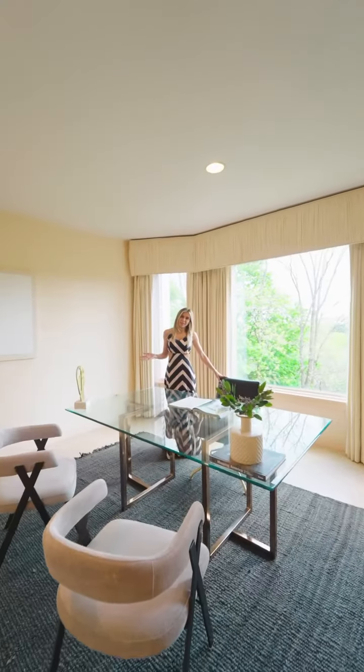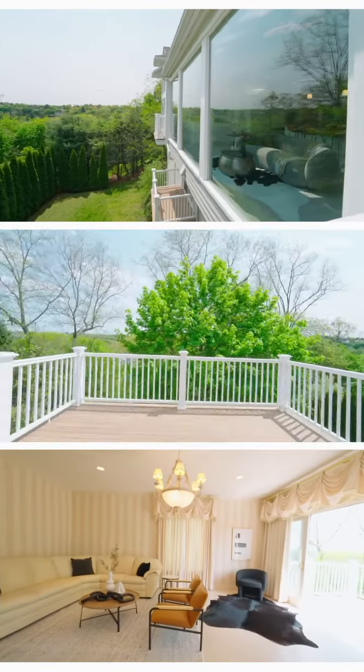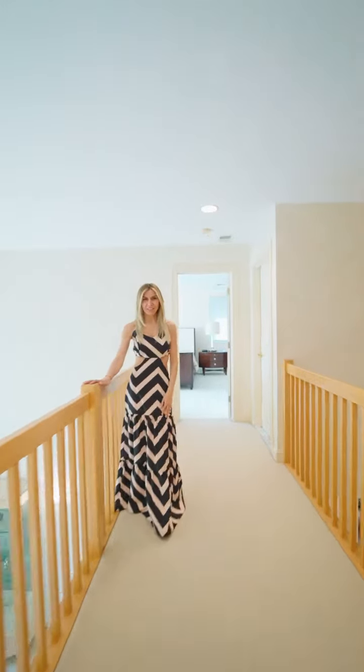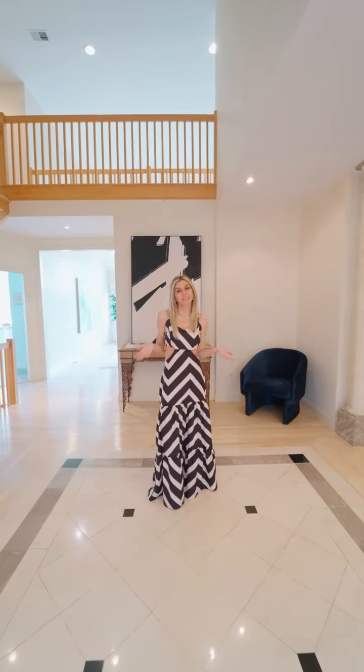Beautiful office setup where you can just focus and be productive. Relax in this incredible primary suite. This home offers the perfect blend of peace and serenity.